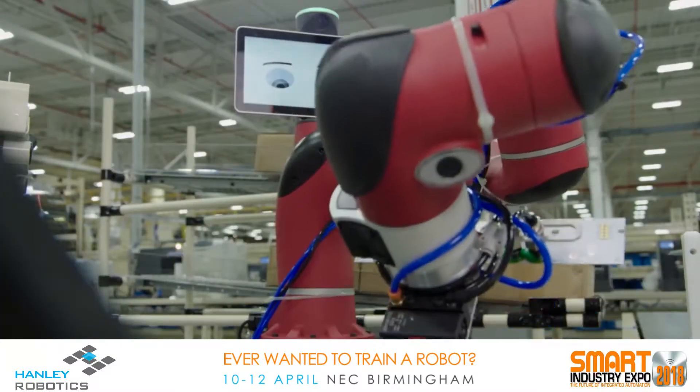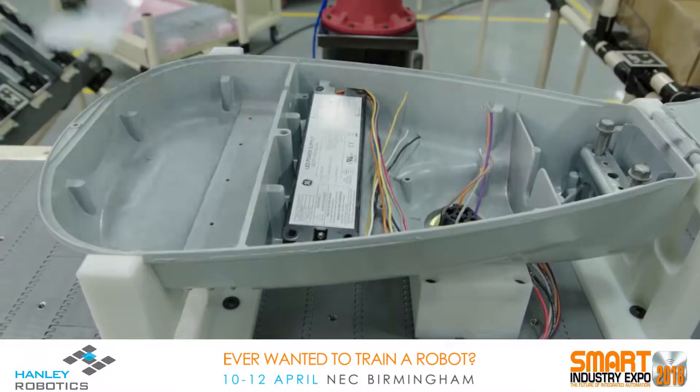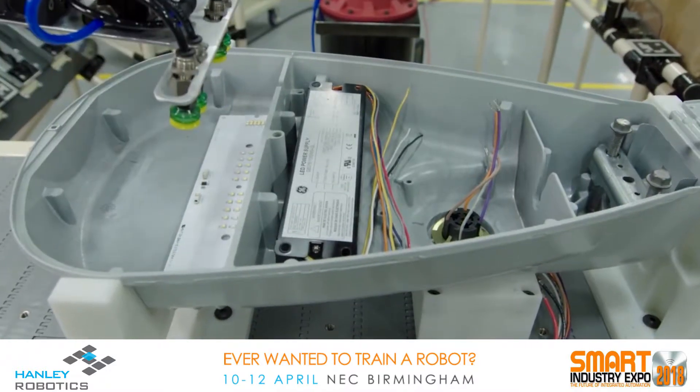So you can say: move over here, click a button, grab this, put it over here, and then let it down. And once you've done that, it can do it over and over and over again without any intervention from you.